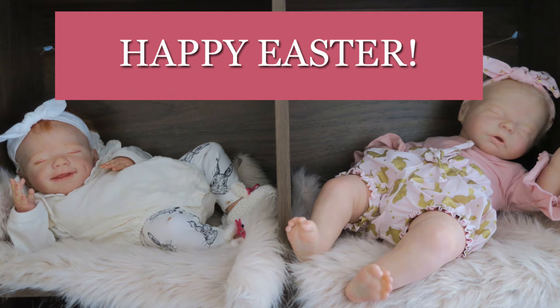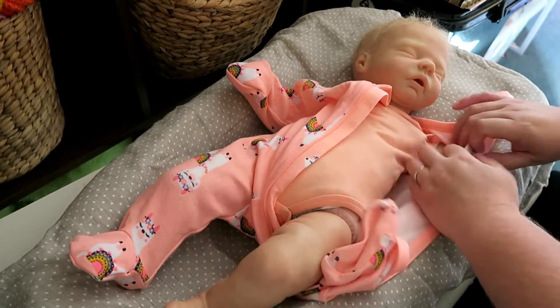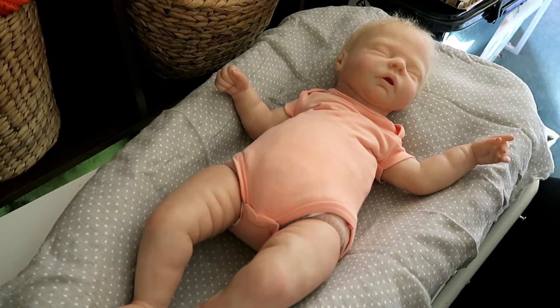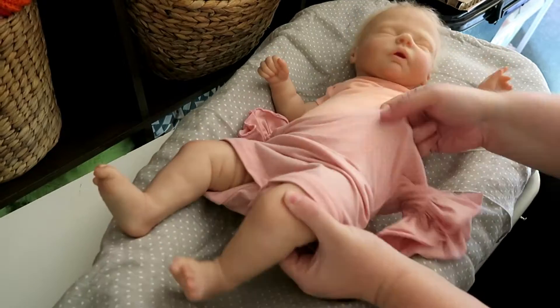Hello everyone, welcome to another video. Happy Easter. Today I'm just sharing with you the two babies that I changed for Easter this year. I haven't done an Easter video for quite some time and it's generally because this time of the year is always busy. With the lockdown situation I found a bit of time to spend changing the babies.